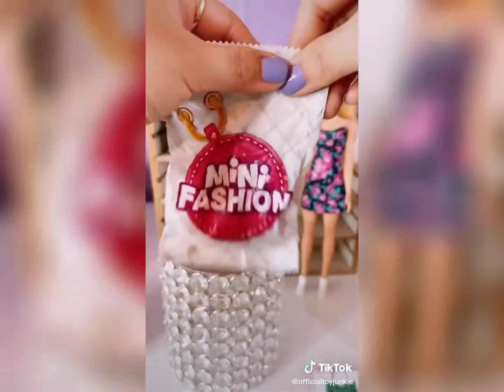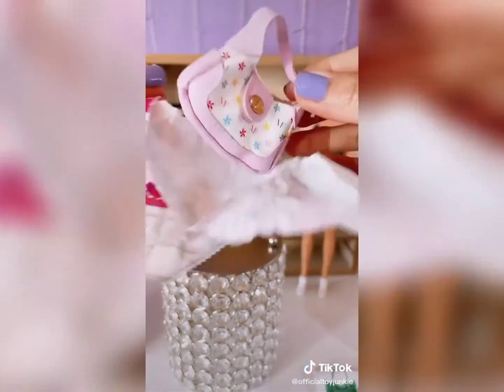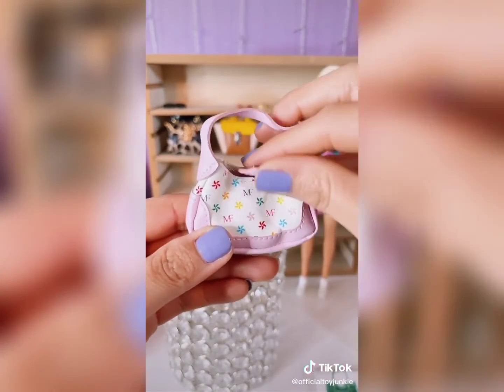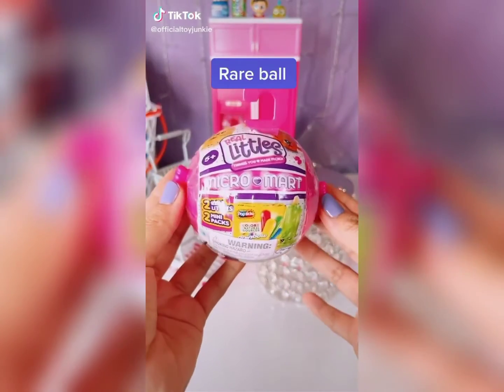What did we get? Oh my gosh, that's super cute! I love it! New purse for Barbie! Grab ball! Little Piddles! Micro Mart!